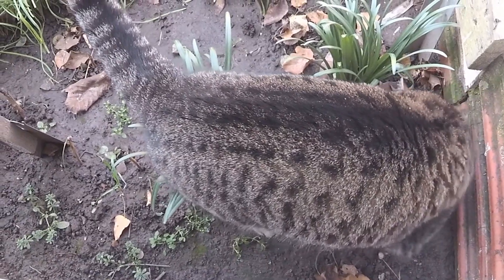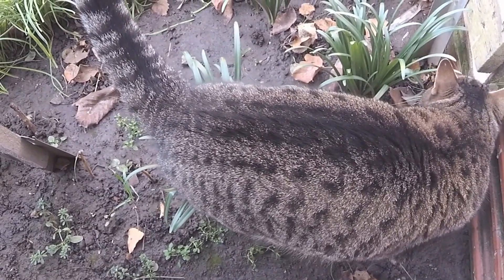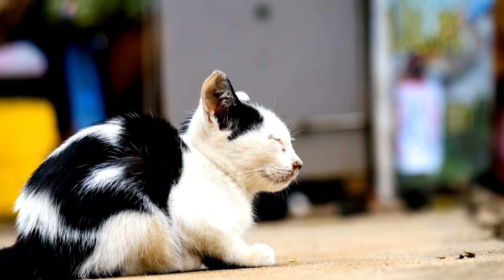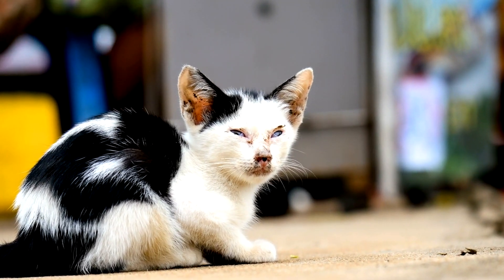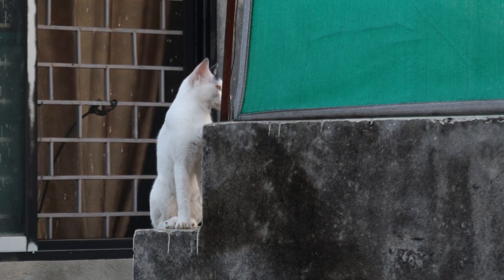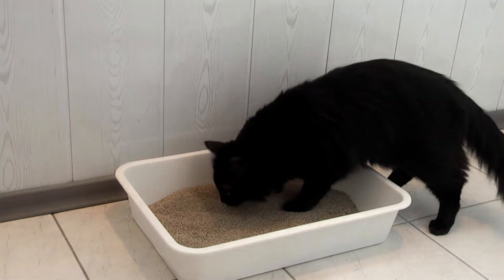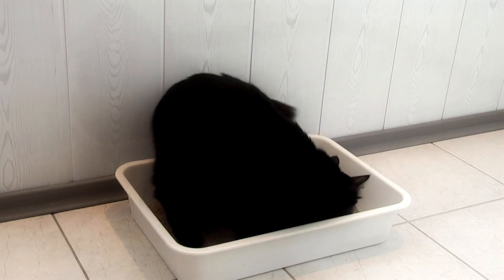Urinary Tract Issues. Urinary tract problems are quite prevalent in cats, especially in males. Conditions such as urinary tract infections (UTIs), urinary blockages, and bladder stones can be excruciating for your cat. Symptoms may include frequent urination, straining in the litter box, or blood in the urine. A proper diet with adequate hydration and regular vet checkups can help reduce the risk of these issues.